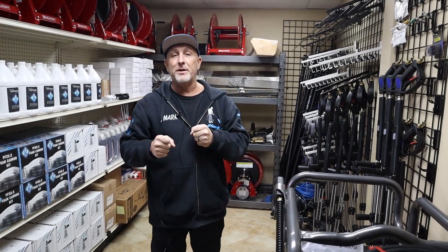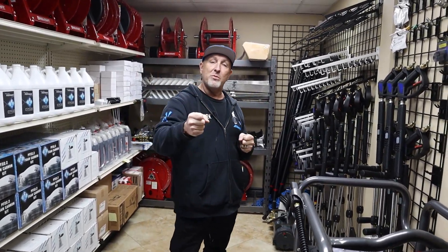All right everybody, Mark Sullins from AM Pressure Washing. I'm in my showroom right now. I want to give you a little recap of the inventory we got in.